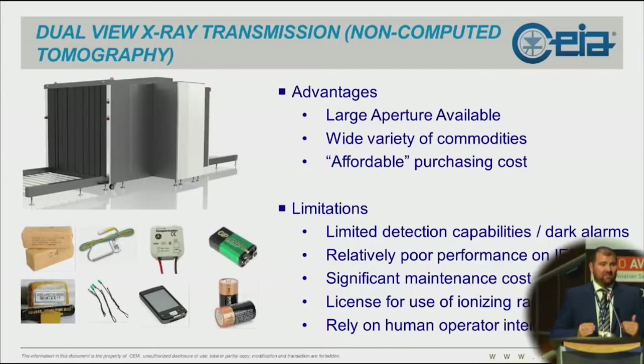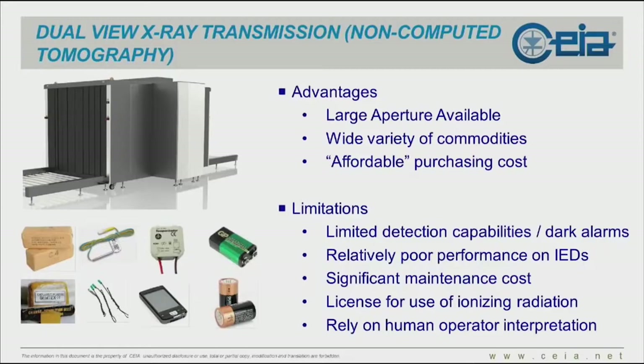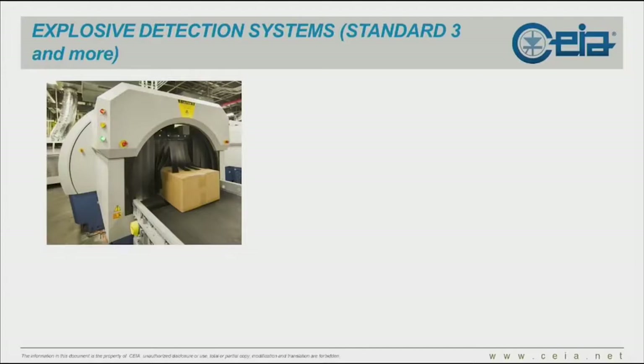Limitations on these technologies: they have very limited detection capabilities and especially poor performance on IEDs. This is due to very dense items going through and difficulty penetrating the commodities when configured in skids. They do have significant maintenance costs, and in most countries they require a license for the use of ionizing radiation. Last but not least, they do rely on human operator interpretation.